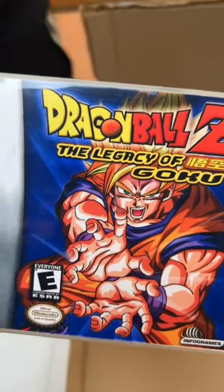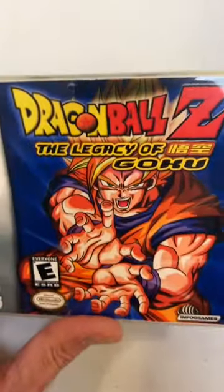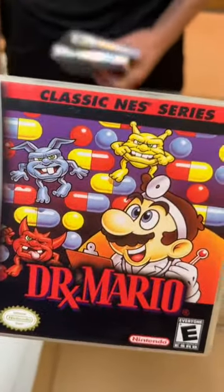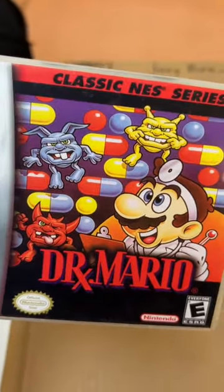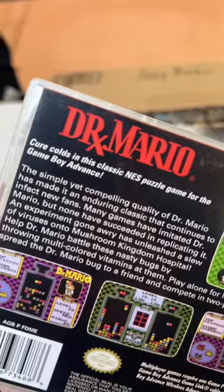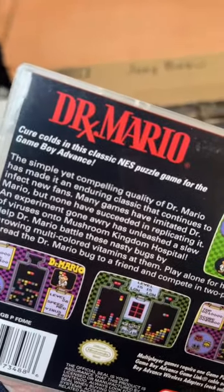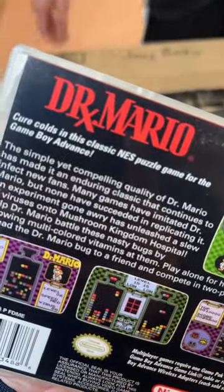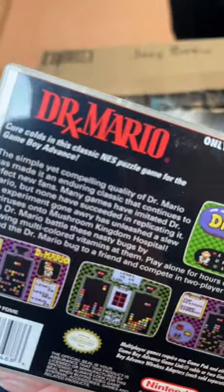Legacy of Goku. Dr. Mario — I can still hear the soundtrack of this one playing in my head. Spent a ton of time with a good old doctor. I definitely have good memories when I hear that soundtrack. Cure colds in this classic NES puzzle game for the GBA.